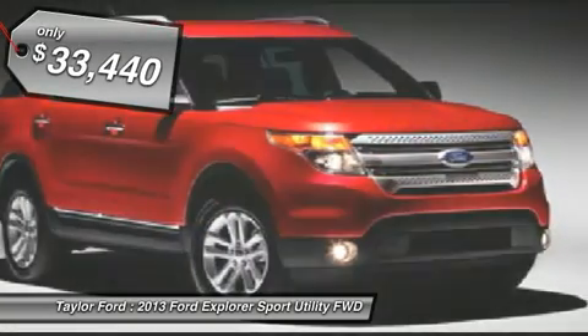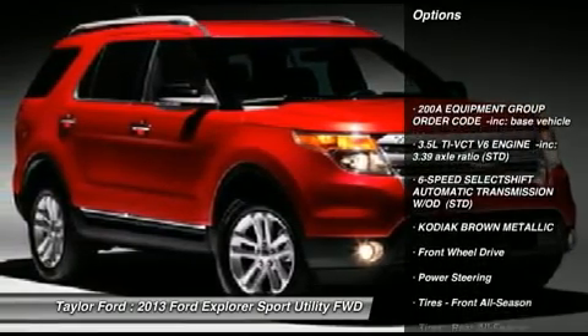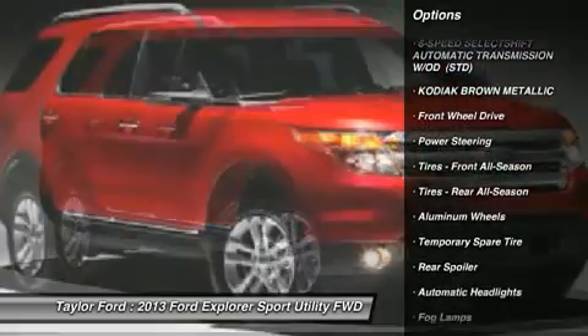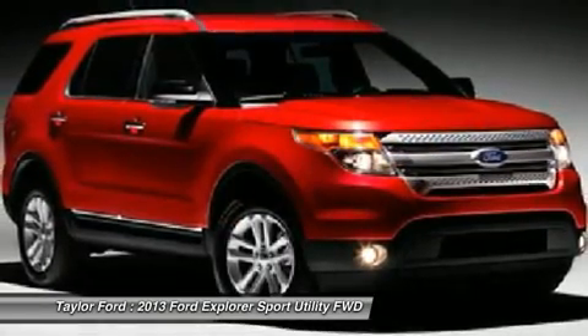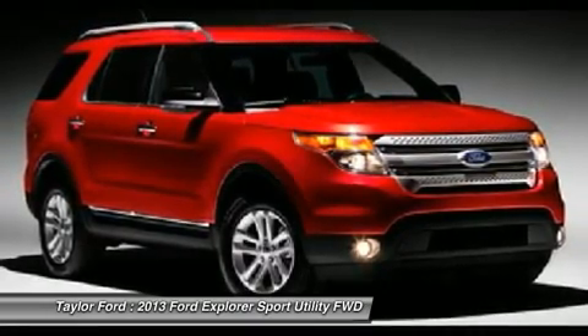Here are some of this vehicle's great options: power passenger seat, steering wheel audio controls, air conditioning, power steering, adjustable steering wheel, floor mats, cruise control, keyless entry, aluminum wheels, rear defrost.